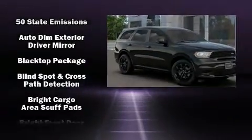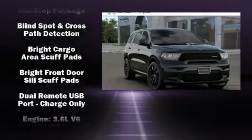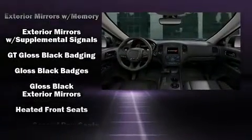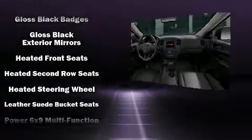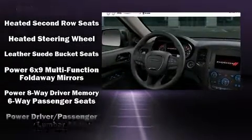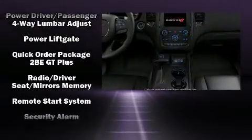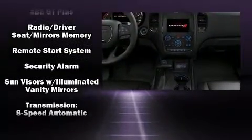Dodge also prioritized safety and security with features such as dual front impact airbags, front side impact airbags, traction control, brake assist, anti-whiplash front head restraints, ignition disabling, an emergency communication system, and four-wheel disc brakes with ABS.